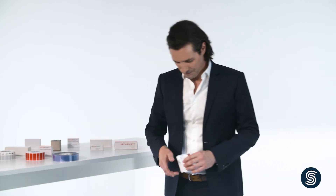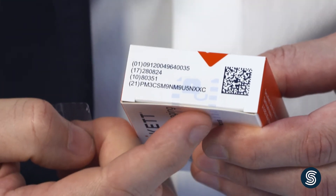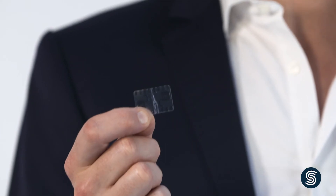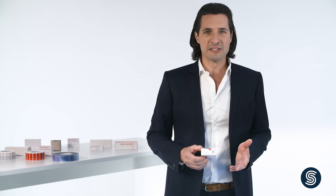Let me show you using this package as an example. When I remove the seal, a previously non-visible symbol or text message appears on the package and on the label itself. This tamper-evident void effect is irreversible and easily recognizable. It makes it obvious when the carton or bottle cap is open for the first time.